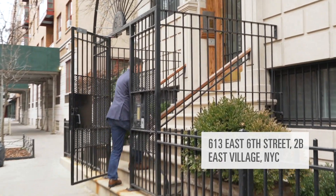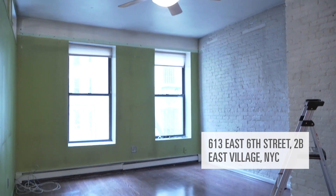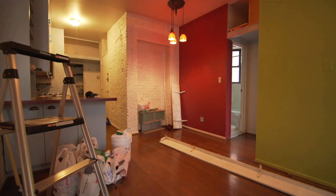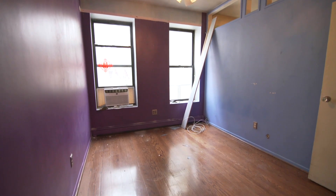So here we are at 613 E6 Street 2B. This is a one bedroom that we're going to be bringing on in the next few weeks. I wanted to introduce you guys to the before aspect of the listing. We're in the process of doing some condition work and staging. We're going to be bringing this on for about $650,000 in the next few weeks.